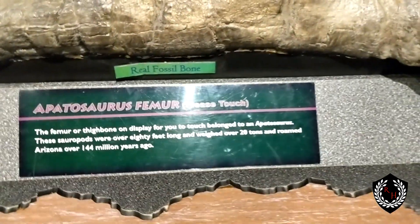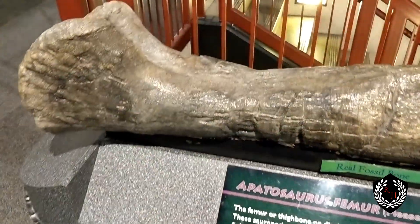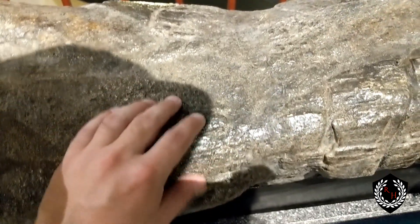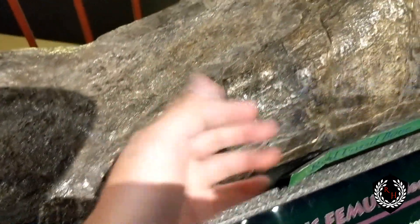If you look closely here, this is an Apatosaurus femur — a real actual Apatosaurus femur. You can touch it; they allow you to. I'm not sure if it's covered in any sort of epoxy. It feels like any kind of bone you would feel.